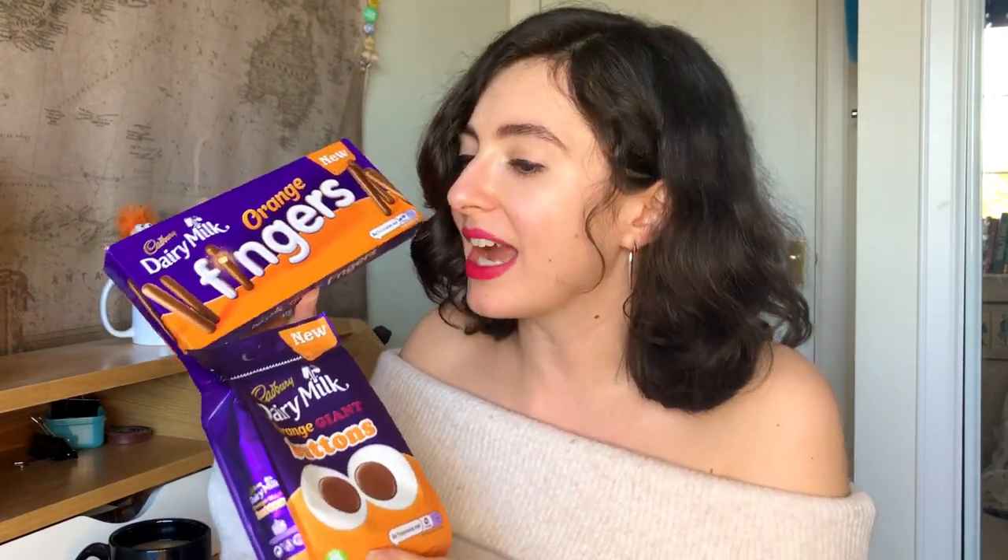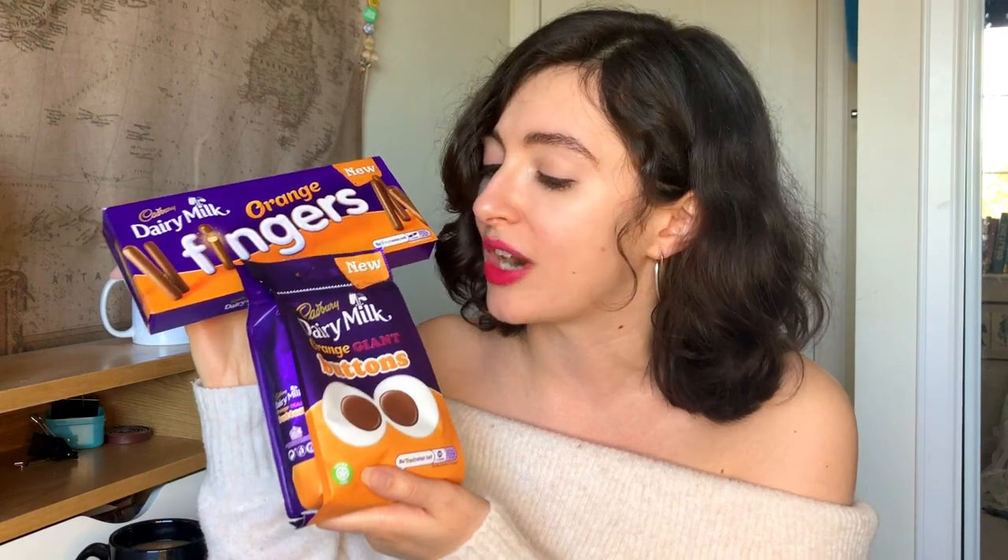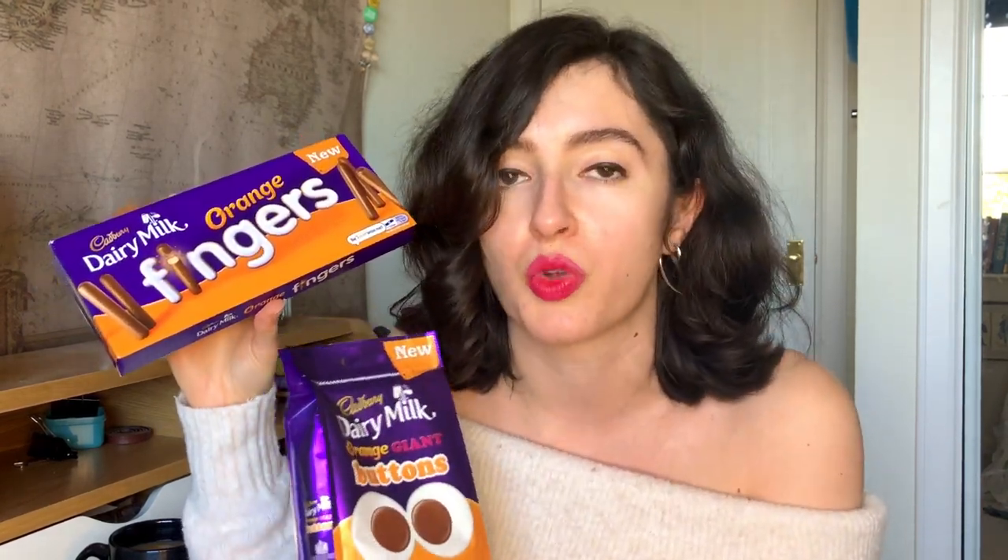Today's double bumper review covers the Cadbury Dairy Milk orange products. Cadbury have jumped on this chocolate orange trend on the back of the ever-popular and extremely elusive Orange Twirl, first released in 2019 and again less exclusively in 2020. They've essentially just added orange flavoring to all of their products, and today I'm going to tell you about them and let you know whether it's worth parting with your hard-earned cash.